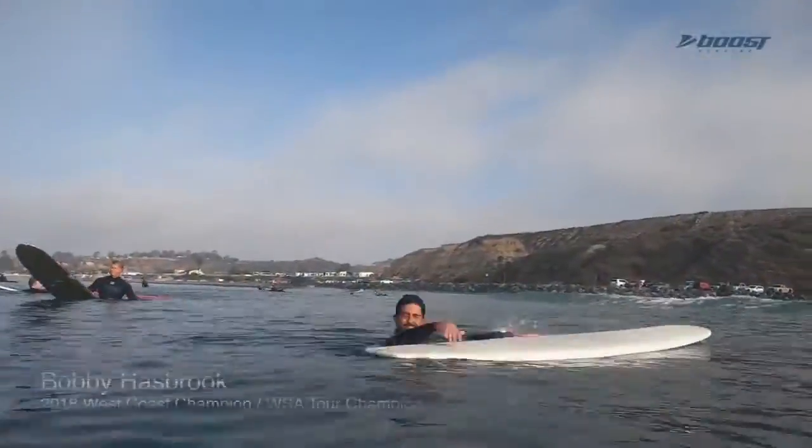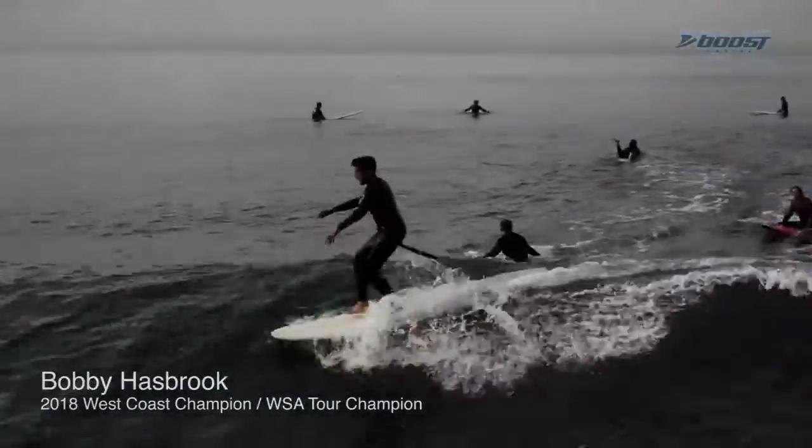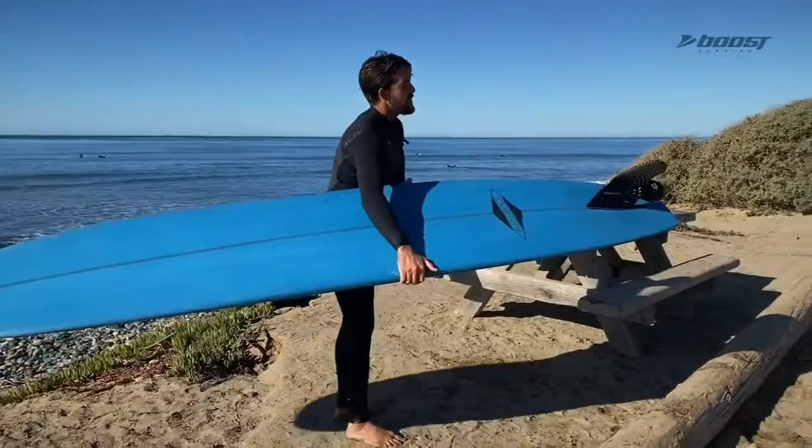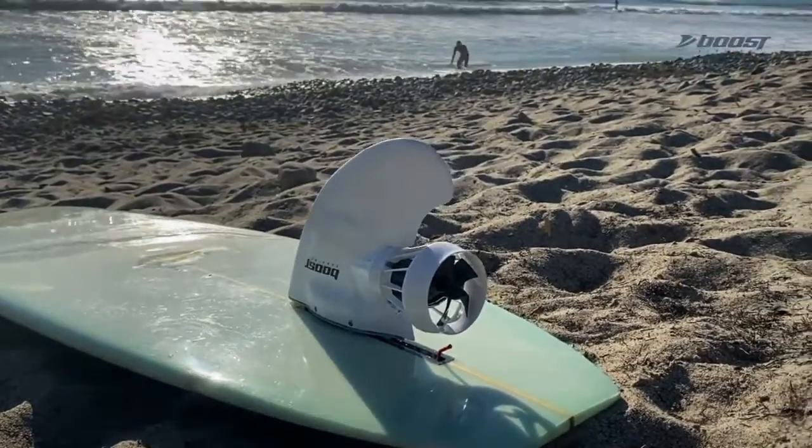I'm not going to lie — that thing impressed me. I wasn't expecting it to have that much boost, that much power. I had no issue catching waves — I was catching ripples. The block looks so sick, and whenever I did a turn and you'd normally lose speed, it just boosted.